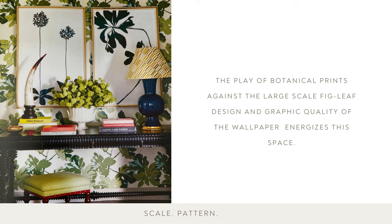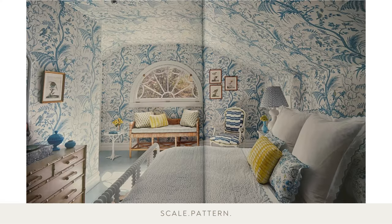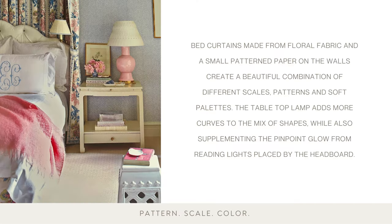The play of botanical prints against the large-scale fig leaf design and graphic quality of the wallpaper energizes this space. Bed curtains made from floral fabric and a small pattern paper on the walls create a beautiful combination of different scales, patterns, and soft palettes.